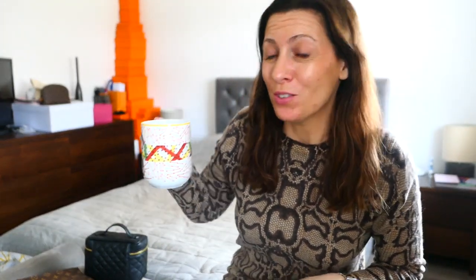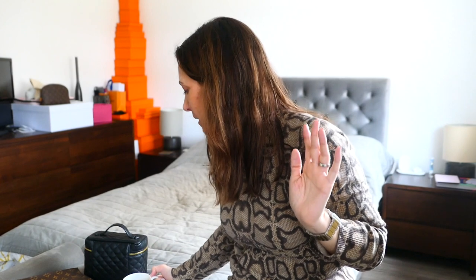Treat myself to a little cup of tea. So, the Dior saddlebag — what do I think of it? Is it a trend bag? My answer is yes, I think it is a trend bag.